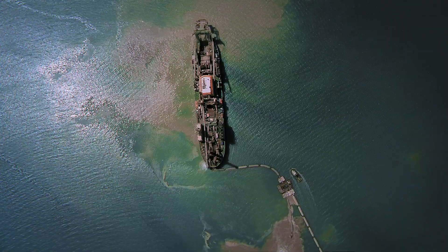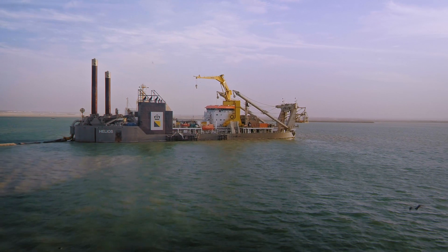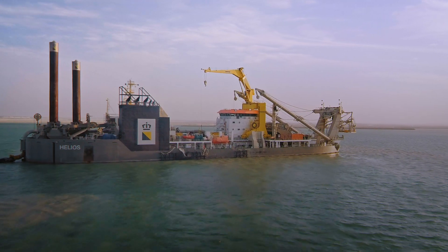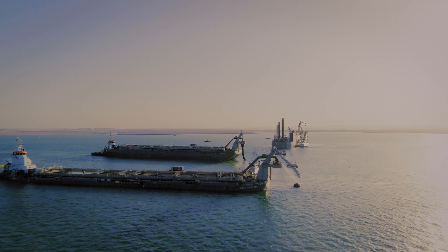During the civil engineering works, the access channel was deepened by the brand new Mega Cutter suction dredger Helios. Two barges were used to remove the dredged material.